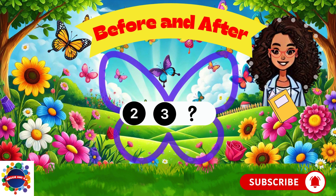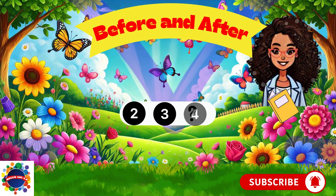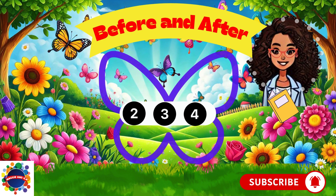What comes after number three? Think, think, think. Four. Four comes after three. Let's try number seven.